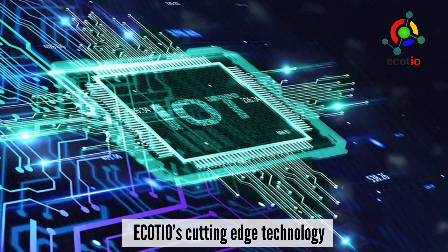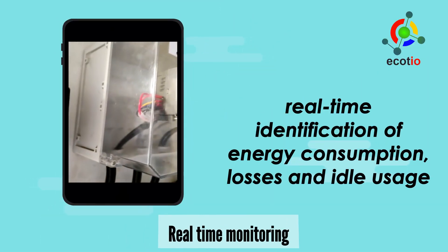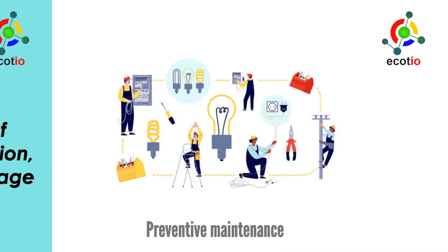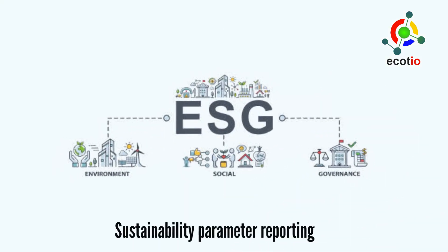Ecoteo's cutting-edge technology helps in real-time identification of energy consumption, losses and idle usage, preventative maintenance of machines, and detecting faulty wiring before it can cause damage to your equipment, as well as adhering to compliances and ESG sustainability reporting.